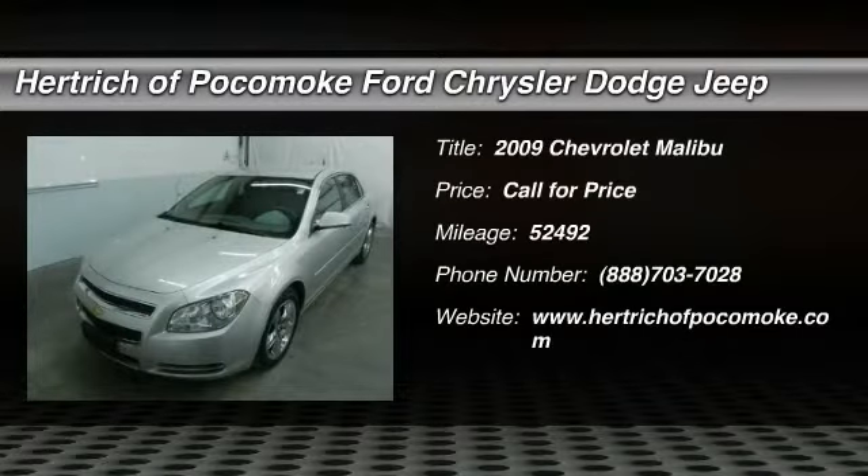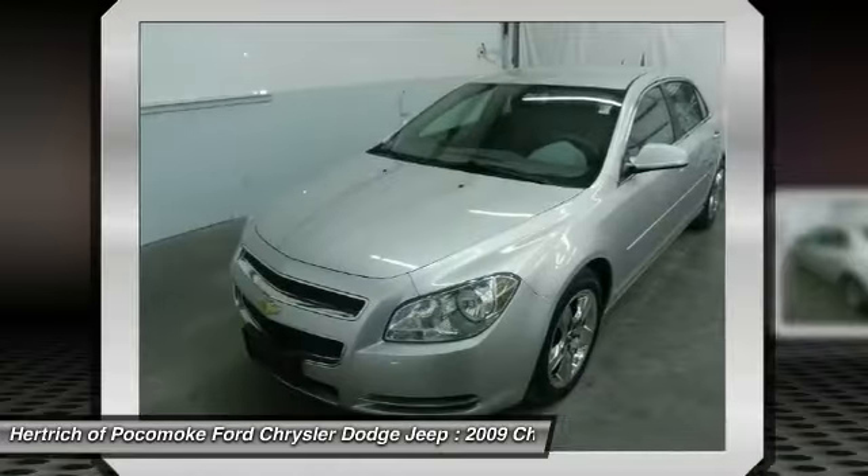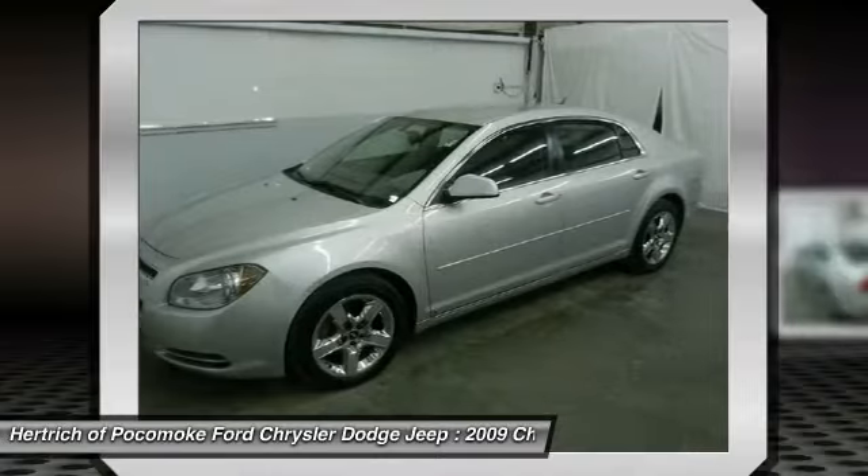Thank you for your interest in one of Hertricka Pocomoke's online offerings. Please continue for more information regarding this 2009 Chevrolet Malibu four-door.